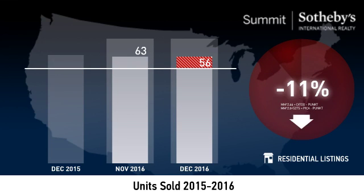Units sold also decreased 11% month over month. Fewer sales could indicate an opportunity for buyers to negotiate better terms.